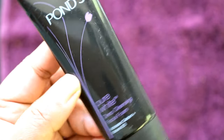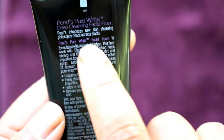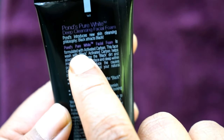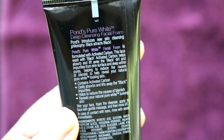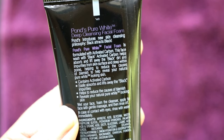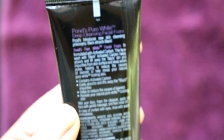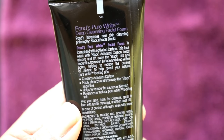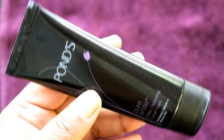First of all, I will tell you about a facial cleanser I like to use. This is Pond's Pure White Foaming Face Wash, which is activated carbon. It deep-cleanses your face and removes dirt and impurities after pollution. This is a deep pore cleanser. The pack weight is about 50 grams and its price is 104 rupees.